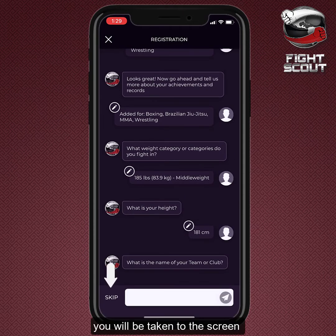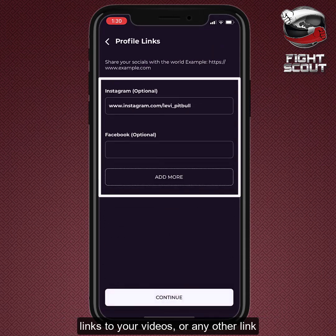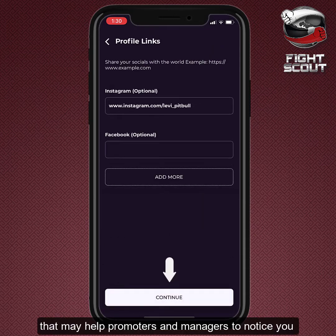After you add your height, you will be taken to the screen where you can add your social media links, links to your videos, or any other link that may help promoters and managers to notice you.